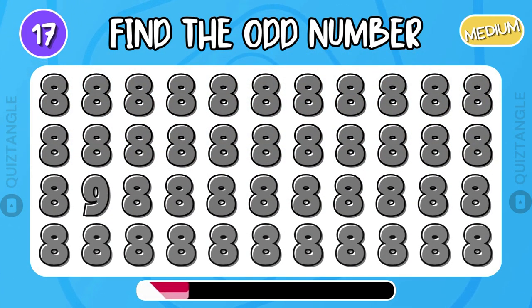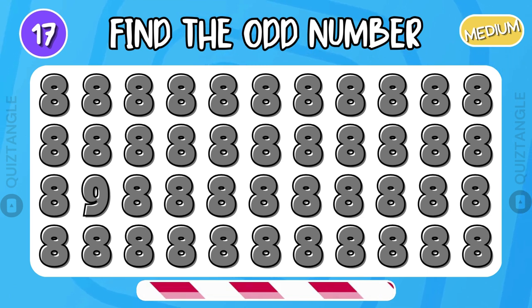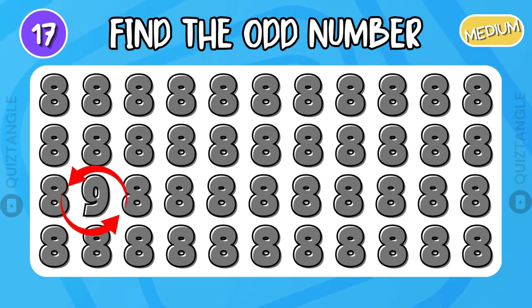Can you find the odd number? Number 9 is the odd number.